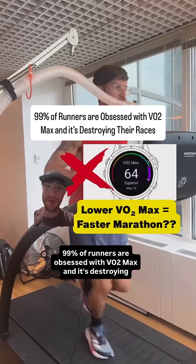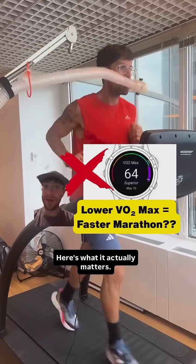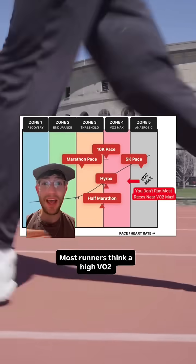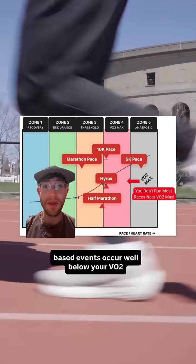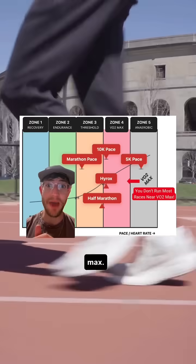99% of runners are obsessed with VO2max and it's destroying their race times. Here's when it actually matters. Most runners think a high VO2max automatically means faster race times, but here's the truth: most aerobic based events occur well below your VO2max.